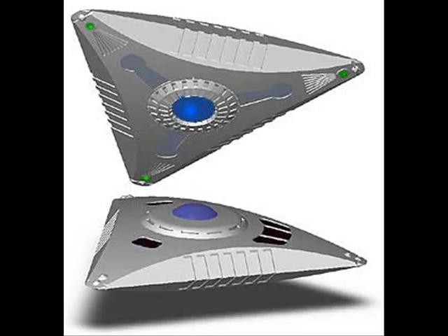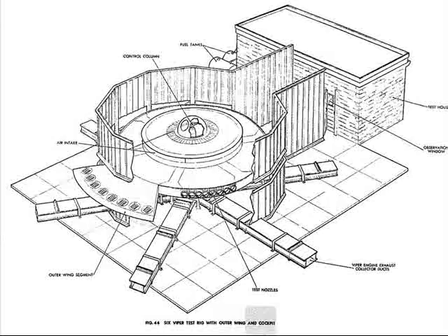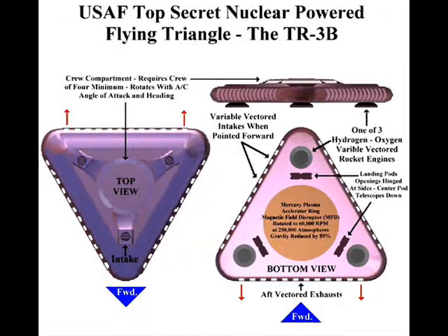But now let's get to the good stuff. Everything I've mentioned up until now is declassified — that means boring, the government openly admits to it. The rest of this video, although not complete, is a list of man-made advanced propulsion craft, or as those of us in the know like to call them, alien reproduction vehicles.